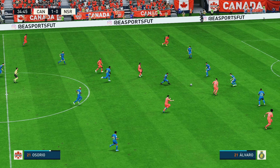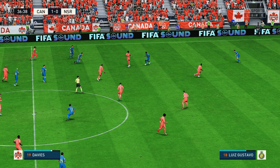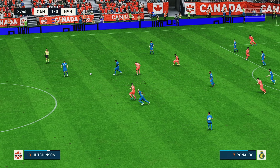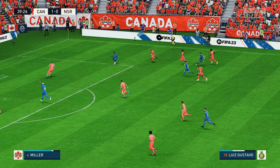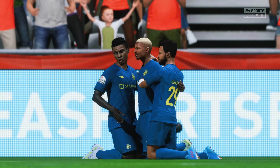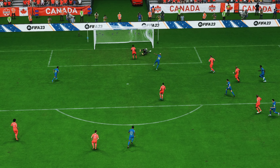Jonathan David. Osorio has it and unable to keep possession. Canada unable to retain possession. Luis Gustavo — and a goal! To square the game. Edge of the seat stuff. Let's see this again. This is counter-attacking football at its very best, and then the finish is fairly simple in the end. That's a good goal.